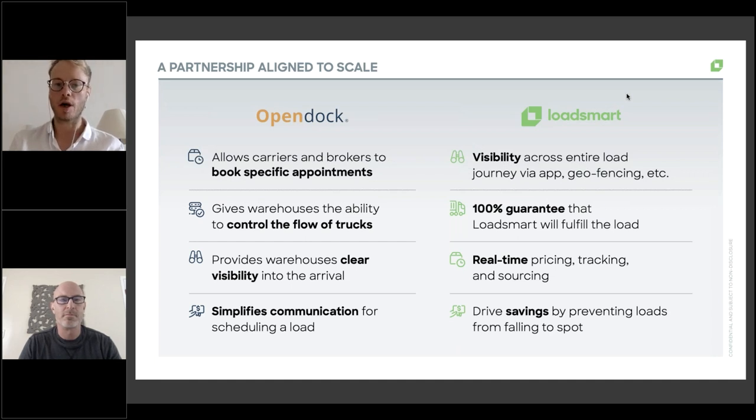LoadSmart also provides a 100% guarantee that we will fulfill the load. A LoadSmart rate is always instantly bookable, and we will always accept 100% of loads tendered at that rate as long as it's valid. Throughout the process, from rate request through to delivery, we connect in real time to the customer and carrier using systems-based integration — integrating with the customer's TMS and carrier TMS — so you're not left waiting hours for a response. One example of how we save money is by preventing loads from going to spot market by inserting real-time rates directly into the customer's routing guide.